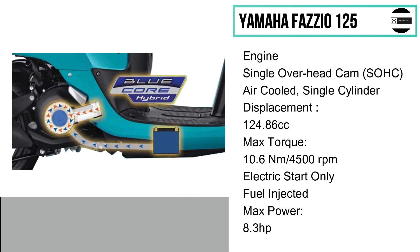The engine is equipped with a single overhead cam, air-cooled, single-cylinder, fuel-injected 124.86 cubic centimeters displacement. Maximum power is 8.3 horsepower and the max torque is 10.6 newton meters at 4,500 rpm. The starting system is electric only.